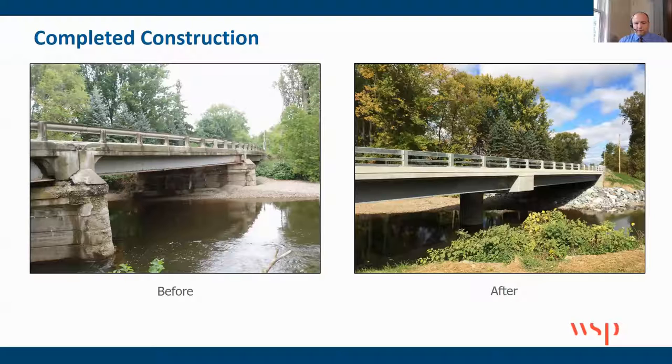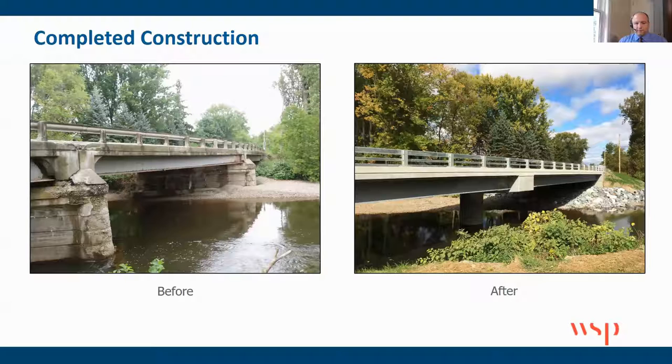Here is a comparison — a similar picture, left and right, before and after. It's pretty clear that we're greatly addressing the hydraulic issues at this location.